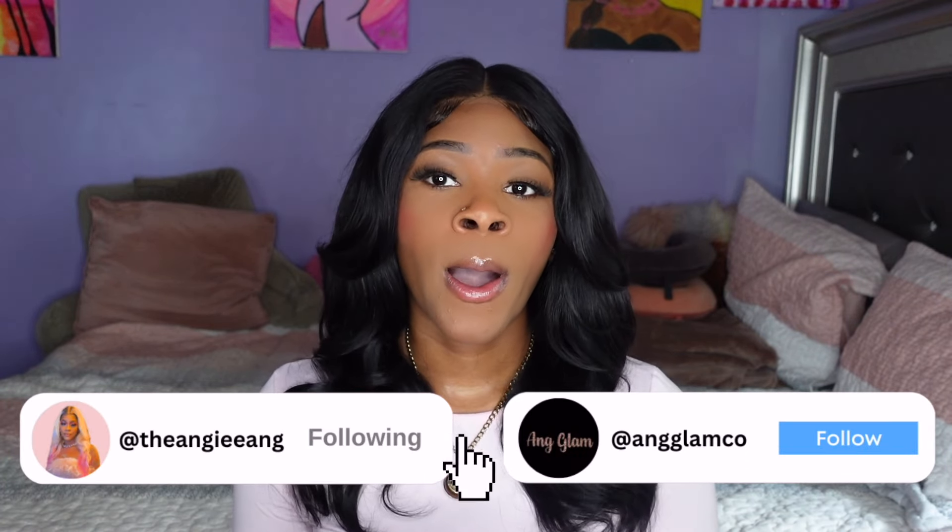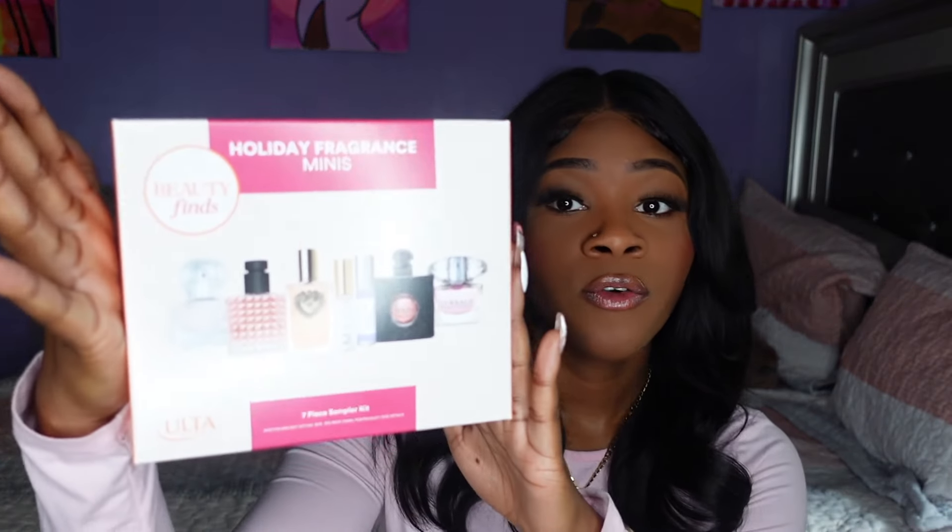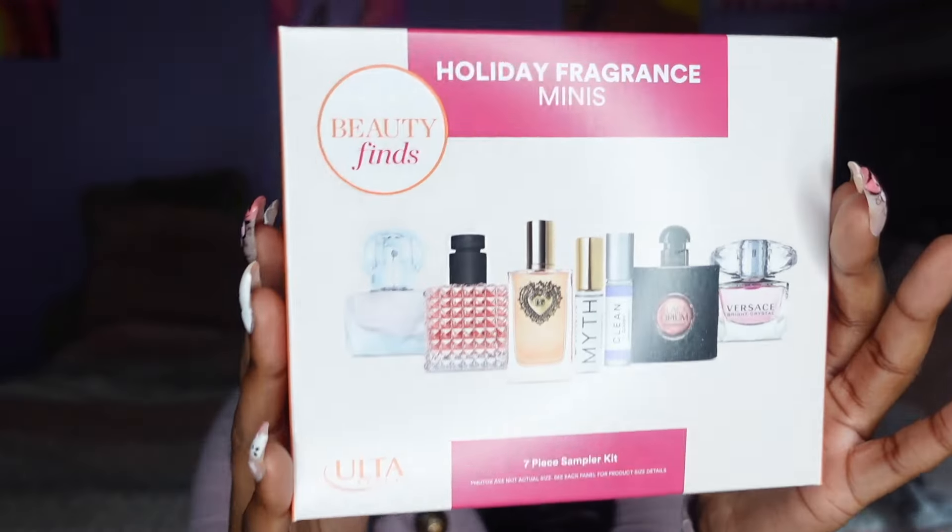So if you guys don't know about Ulta's mini fragrance sets, please allow me to put you on because I didn't even know about these until this spring. Apparently Ulta drops them every season — it's basically the most popular perfumes. They put all the mini bottles into a set for like $50. You can legit get like this one, which is seven pieces, and I think it was probably like $45. They've done some with up to $13 or maybe like $50. I was fortunate enough to catch the holiday one — they actually dropped three sets this holiday season.